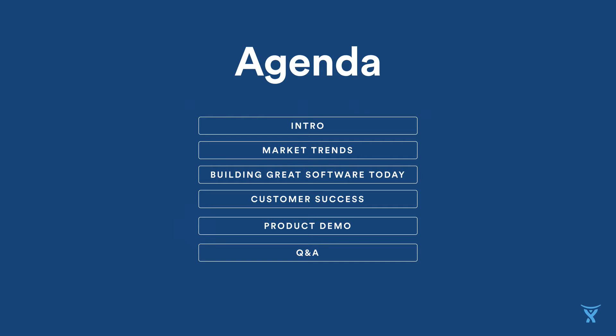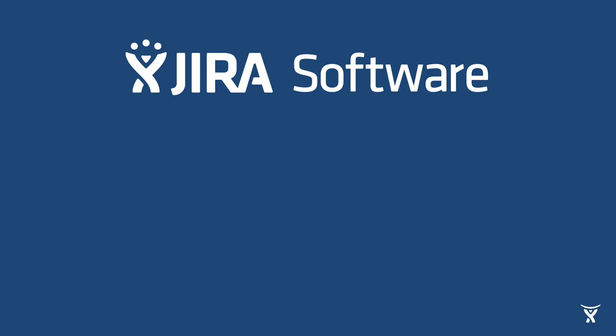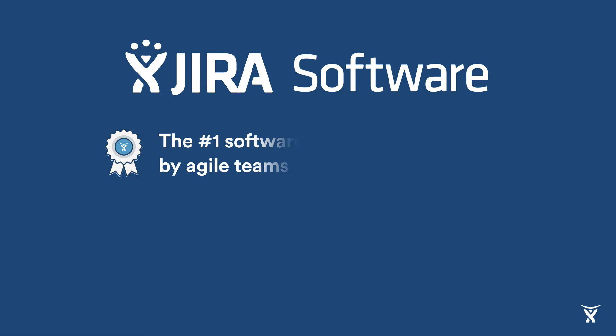So let's get started. Before we delve into market trends, I'd like to begin by giving you a brief overview of the three biggest values that Jira Software brings to software teams everywhere. First, we are extremely proud of the fact that Jira Software is the number one software development tool used by Agile teams. In other words, more software developers use Jira Software to do Agile software development than any other Agile tool on the market. It's trusted through and through by teams all over the world who are shipping higher quality software fast.